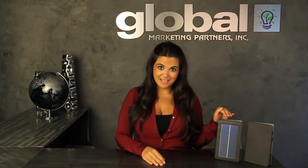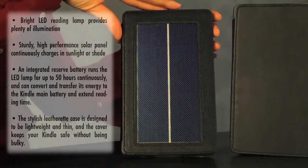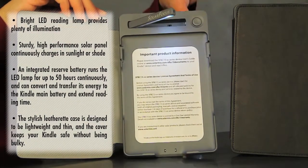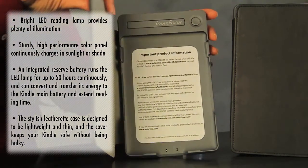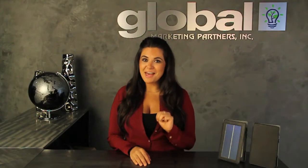You can charge your solar case the old-fashioned way with an AC or the green way in the sun. It comes with a built-in LED light allowing you to read your Kindle day and night without bugging your partner with those bright lights overhead. And the reserved battery allows you to extend your Kindle life by two to three times.